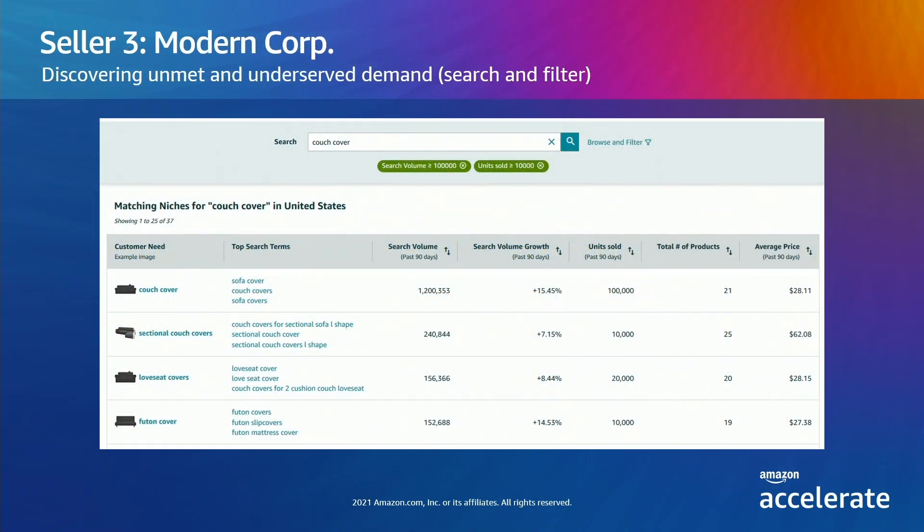Our last seller is Modern Corp, a brand owner of many brands, each with an Amazon storefront. They look for opportunities in several categories, and are willing to compete even if it's highly competitive if the search volume still justifies an investment. They aim to achieve a best seller ranking of 25 to 30, and they have strength in item data quality, better detail pages, good price points, and brand recognition. The product development team has initial market research that furniture covers are growing in popularity — maybe it's all the COVID dogs, or just the extra time we're spending at home. Following this idea, they start by searching for couch covers, and want established volume, so they filter on search volume and units sold.